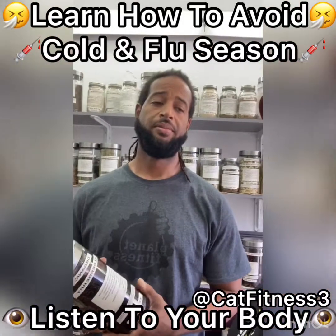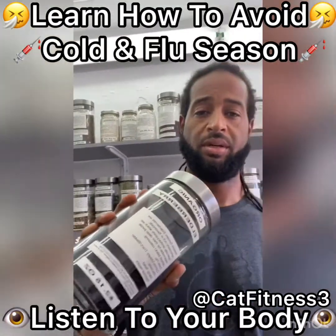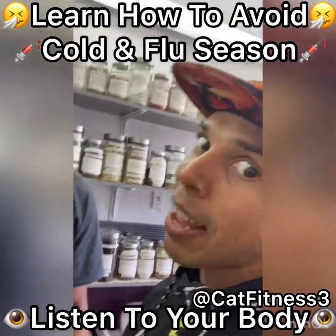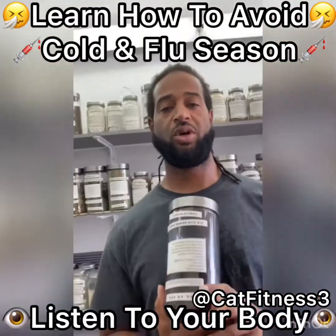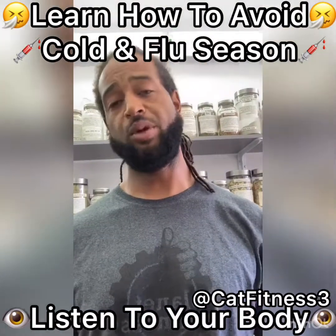What can we use to boost our immune system? Elderberry. Elderberry? I've never heard of elderberry. Tell us a little bit about it. Elderberry is super dark, super rich, kind of a tart berry, but an immune system booster.